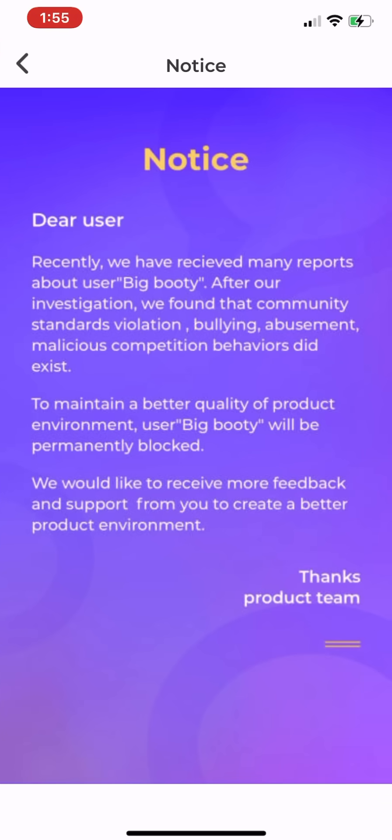There's also a notice about a permanently banned user. I don't know exactly what she was doing, but she was making tons of money on the app and got banned for apparently bullying. So just make sure you don't bully people and stay nice, or you'll get banned and won't be able to make money.